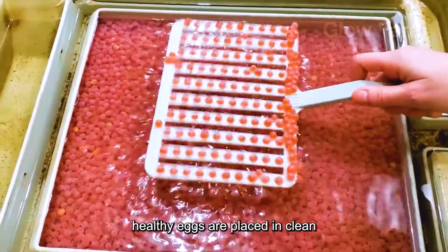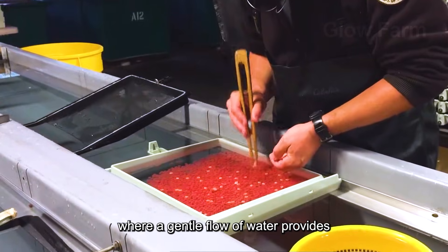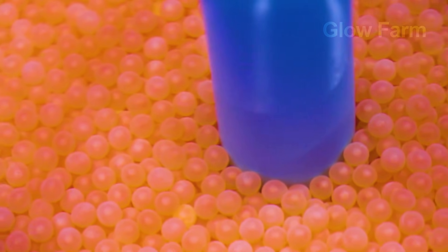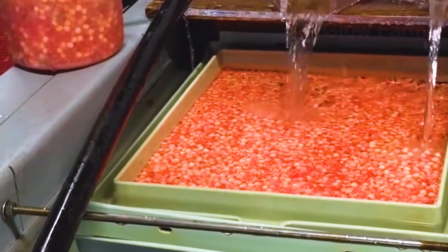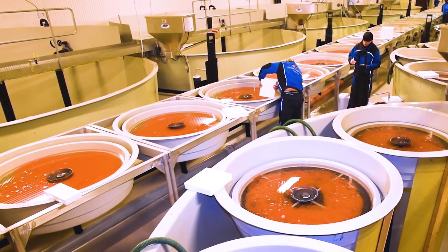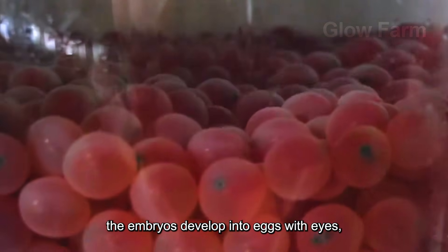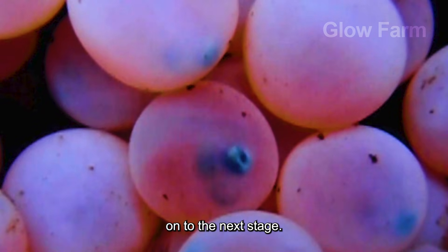Only uniform, healthy eggs are placed in clean, freshwater incubation tanks, where a gentle flow of water provides natural oxygen. Over 30 to 60 days, the embryos develop into eggs with eyes — a crucial sign that they are ready to move on to the next stage.